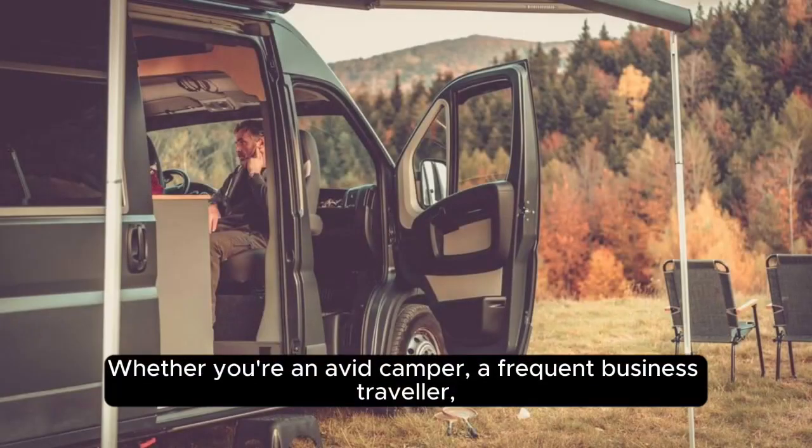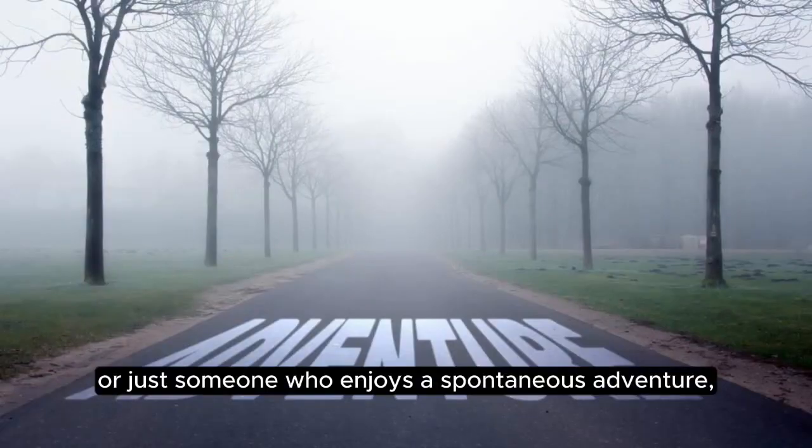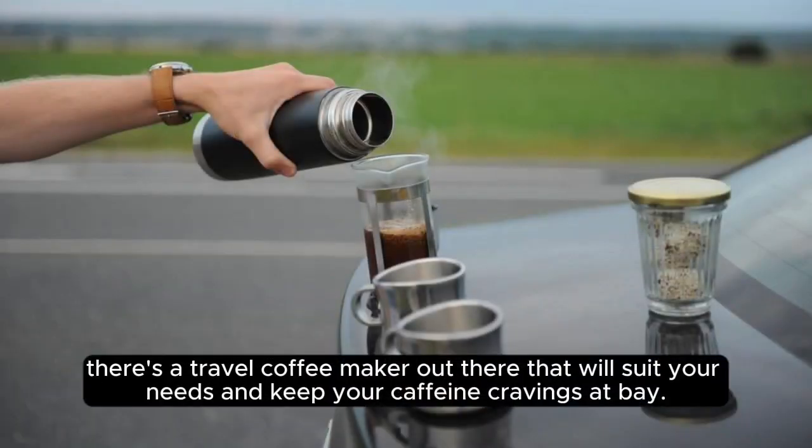Whether you're an avid camper, a frequent business traveler, or just someone who enjoys a spontaneous adventure, there's a travel coffee maker out there that will suit your needs and keep your caffeine cravings at bay.